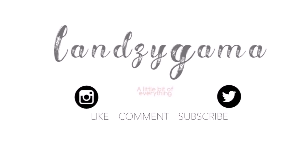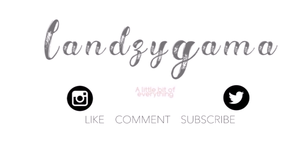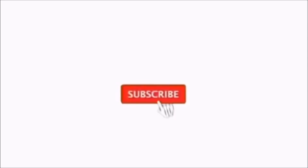I just realized I forgot to put on mascara — why would I realize this at the end of the video? Hey guys, welcome back to my channel. I'm back with another video and today we will be doing a hair review featuring U-Nice Hair. I'm going to be comparing what is better between a hot comb and a straightener.